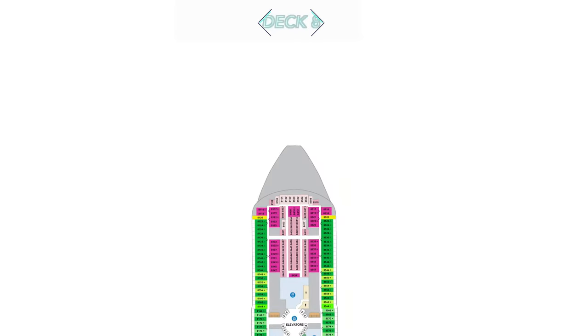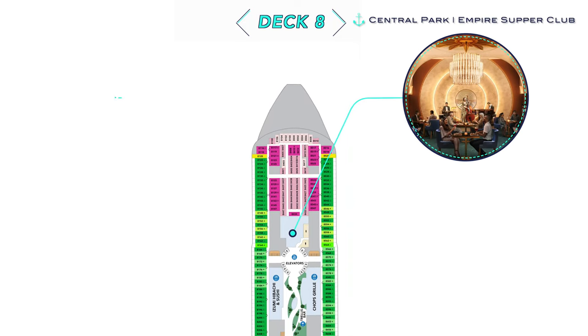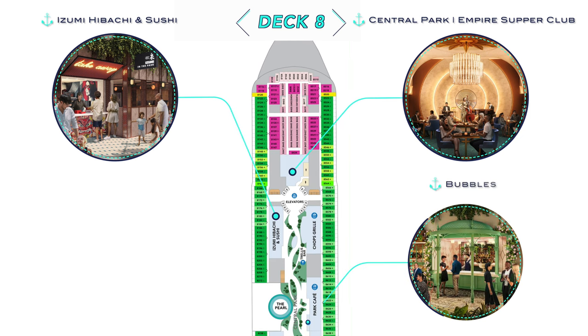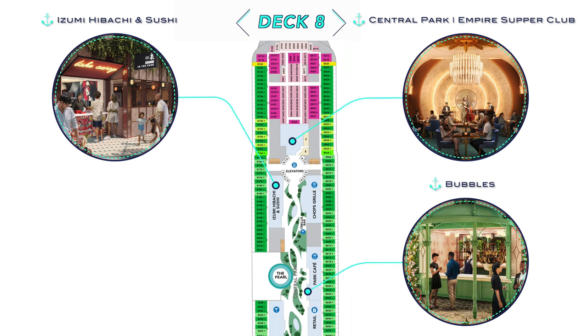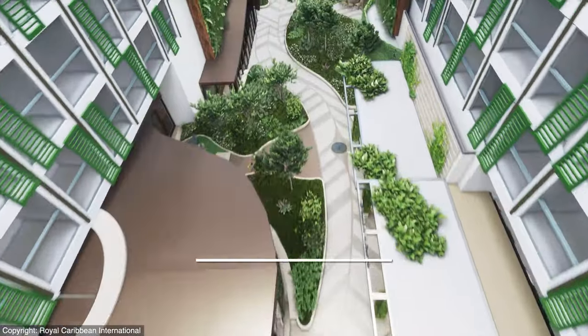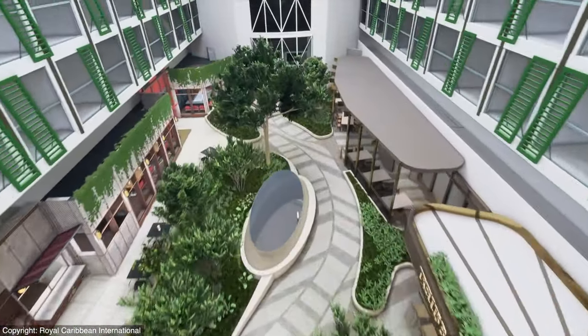Heading upstairs to Deck 8 will be a new take on the line's famed Central Park, including an Empire Supper Club, newly located Izumi Hibachi & Sushi, Fresh Bubble Champagne Bar, Parkside Loos Jazz & Blues, and more. The open-air Central Park, complete with lush foliage, will look much the same as it has before, but with inward-facing infinite balconies above, and even the Pearl emerging in the space.